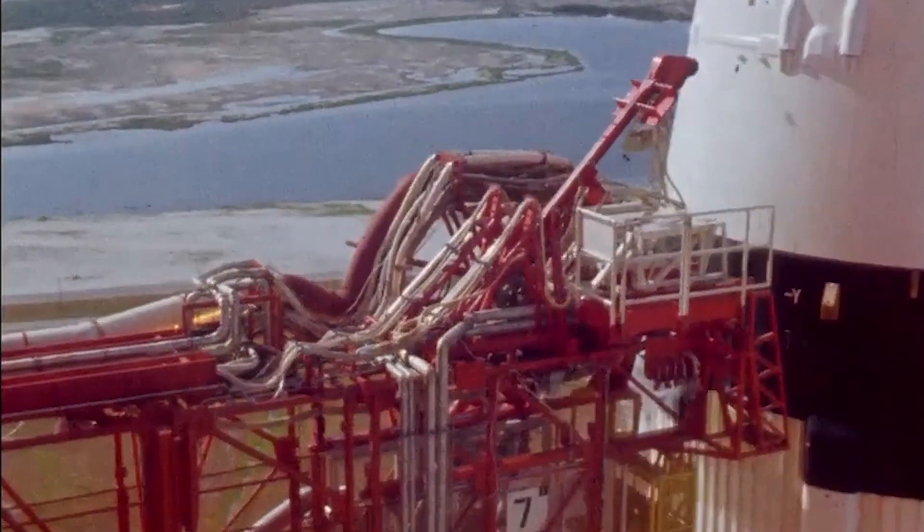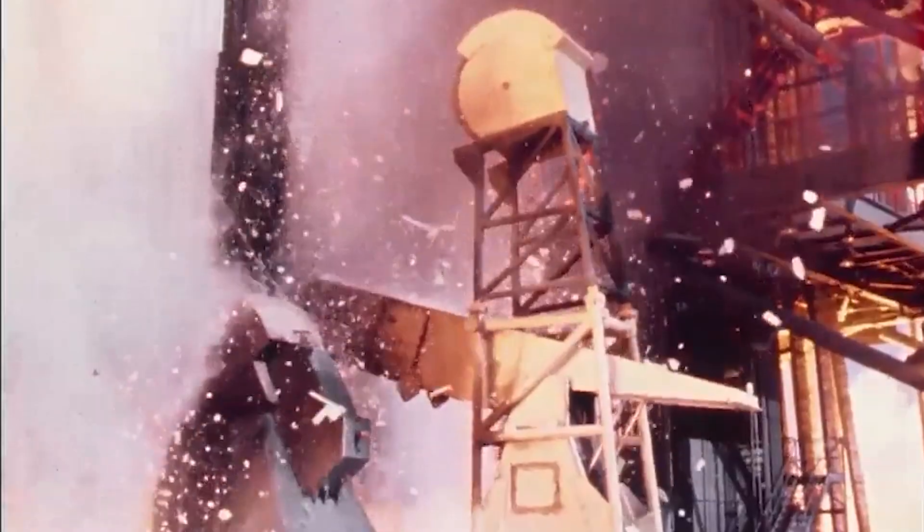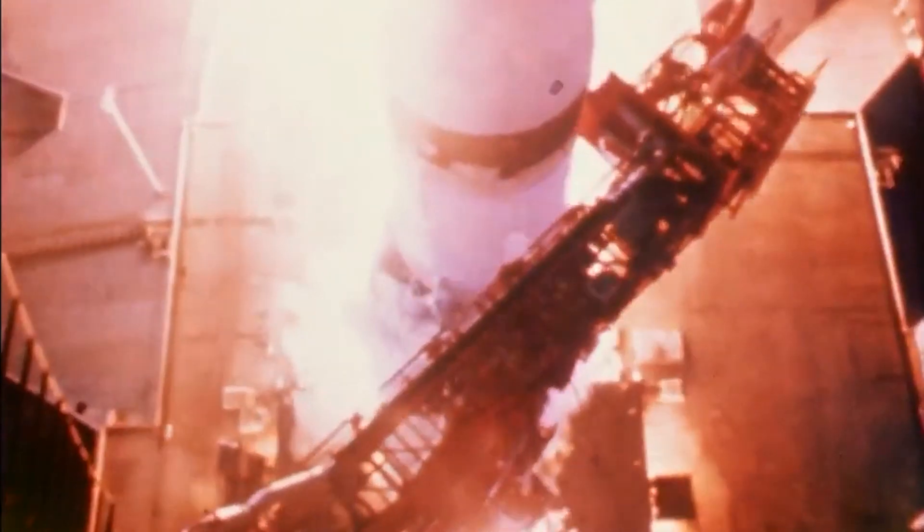Liftoff, we have a liftoff — 32 minutes past the hour. Liftoff on Apollo 11. We've got a roll program. Tower is clear.